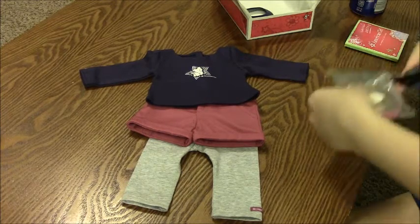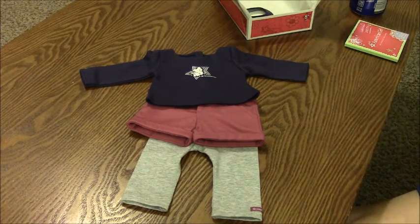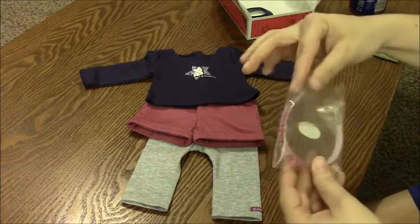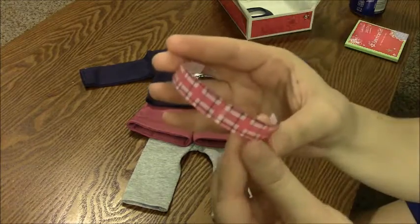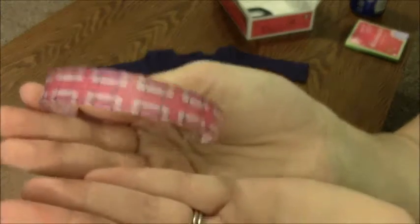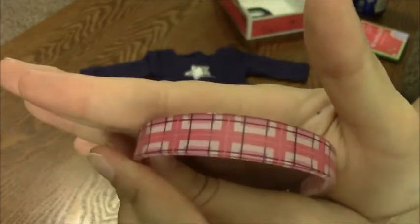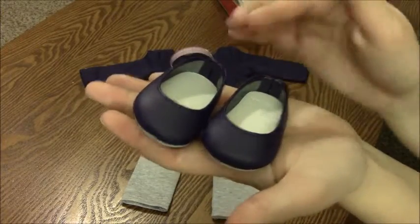This set also comes with a headband, which I always forgot was included, so I was very excited to actually get this. Evie doesn't have any hair accessories, so I was happy to pick it up because it's super versatile and you can use it for lots of different things. I like that it's a plaid checker type print — it's plastic and pretty sturdy.